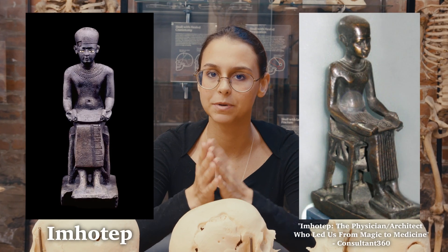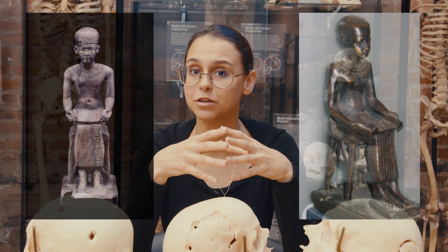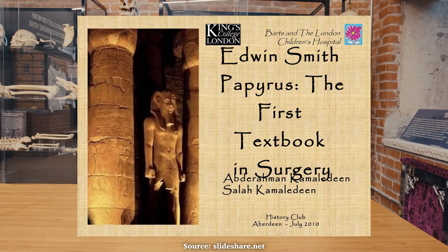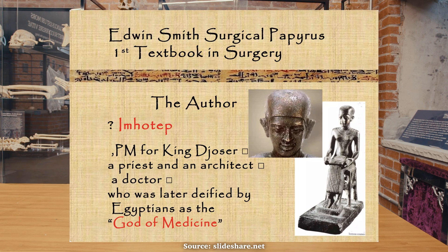The first medical documentation of a procedure similar to a craniotomy is believed to have been written by Imhotep, an Egyptian physician, but there is no evidence of this ever being performed. The Edwin Smith Papyrus, dating back to 1600 BC, also describes treatment for traumatic brain injury and is believed to have been written from Imhotep's teachings.